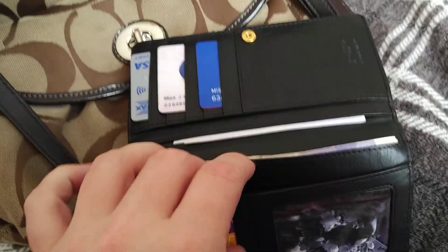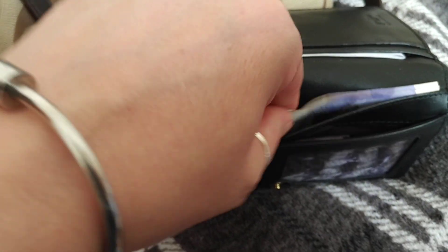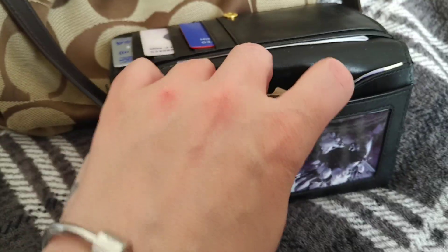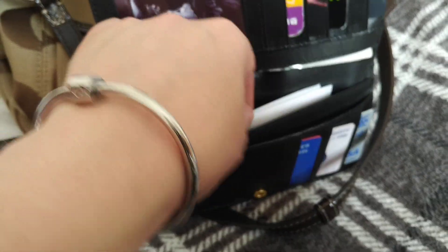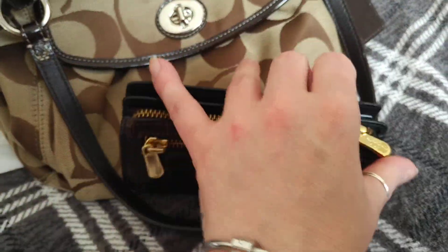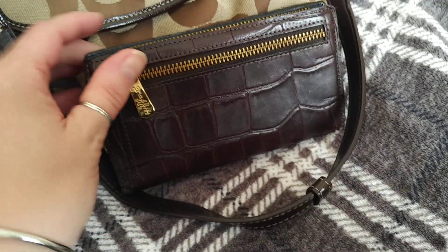On this side it has a little slot so I've got some vouchers in there, this side I've got some cash. Turn it over and again you've got a little slot here which doesn't have anything in, and this side it's got my receipts in. The zip is really, really smooth and I've just got some change in there - not much as you can see.